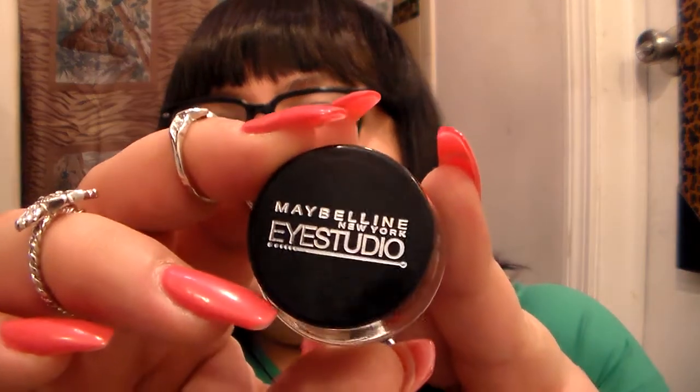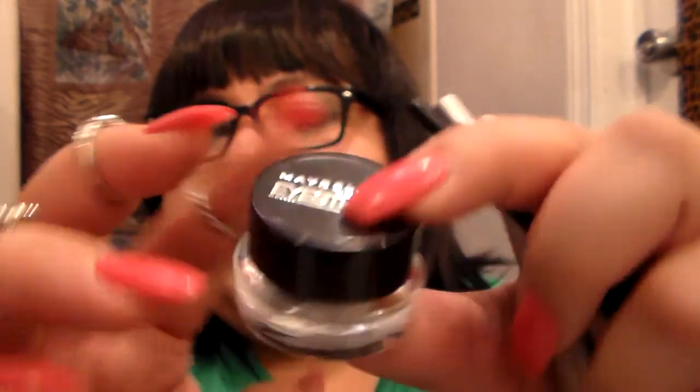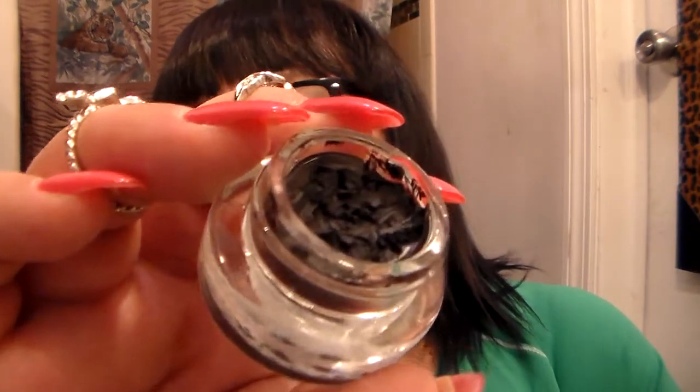Now moving on to eyes — that was more face. I've been using this for I don't even know how many years. There's another one from Rimmel London I couldn't find, but the one I mainly use is the Maybelline New York Eye Studio eyeliner. Ever since they came out I've been using this — it's the black 24-hour eyeliner and it comes with a little brush. I have so many of those brushes!